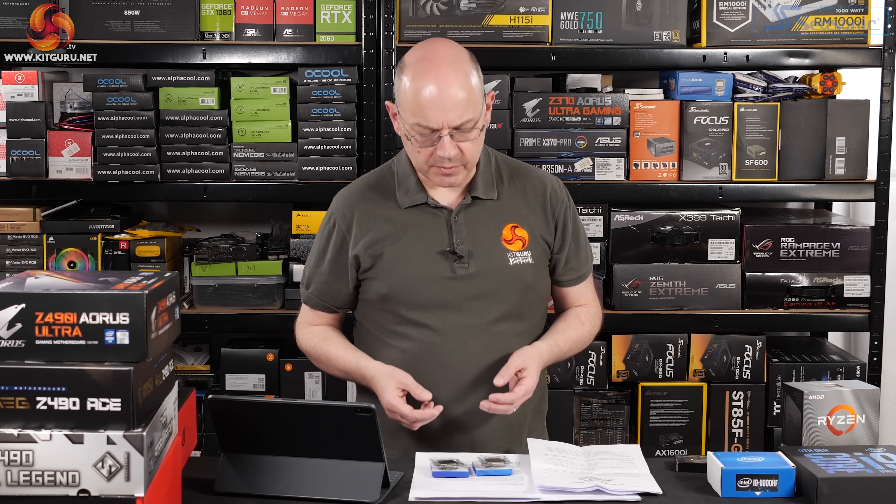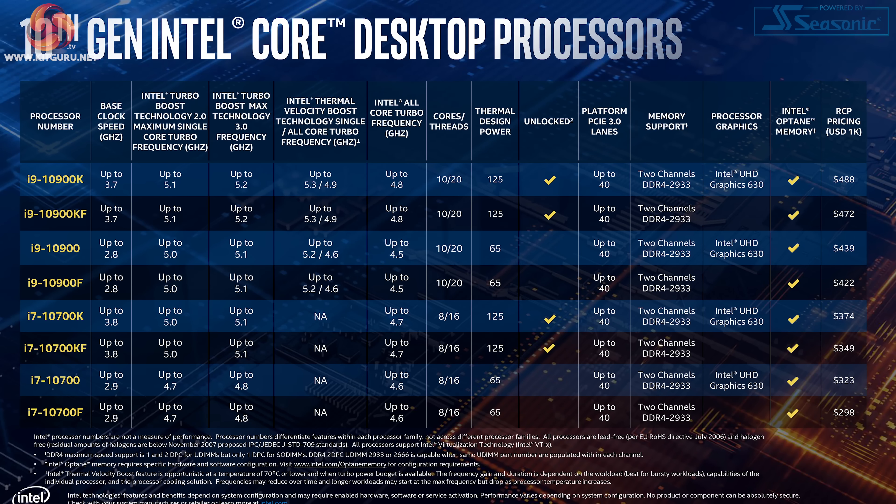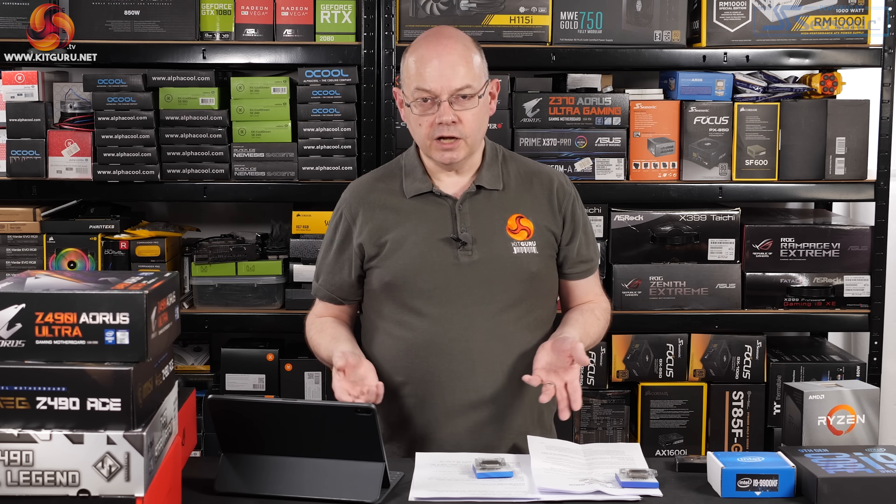The next embargo to lift will be CPU pricing. Right now you can pre-order a motherboard but don't even know what the processor will cost or whether Intel can actually supply it. We have dollar pricing for trades of a thousand, which is Intel's standard metric. We can speculate the i9 should retail for about £500, the i7 for about £400, and the i5 for about £300. However, with previous launches — 9th and 8th gen — supplies were limited and prices increased. The i9-9900K should have been £500 but was initially £600 or even £650 because supplies were very tight.